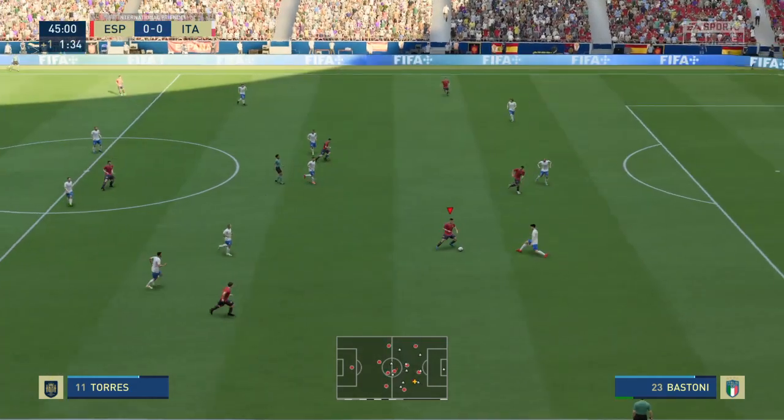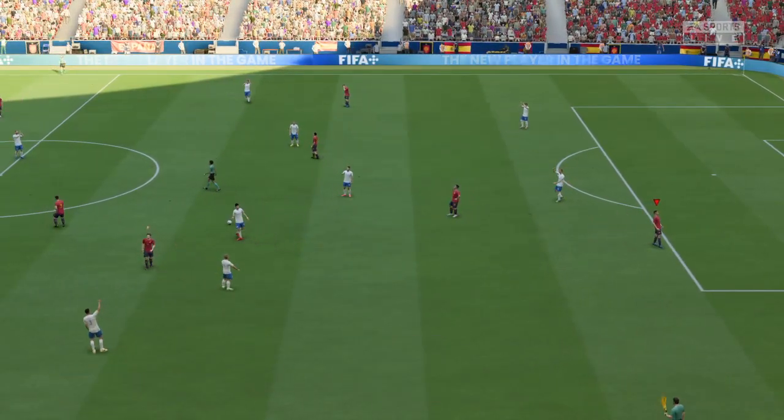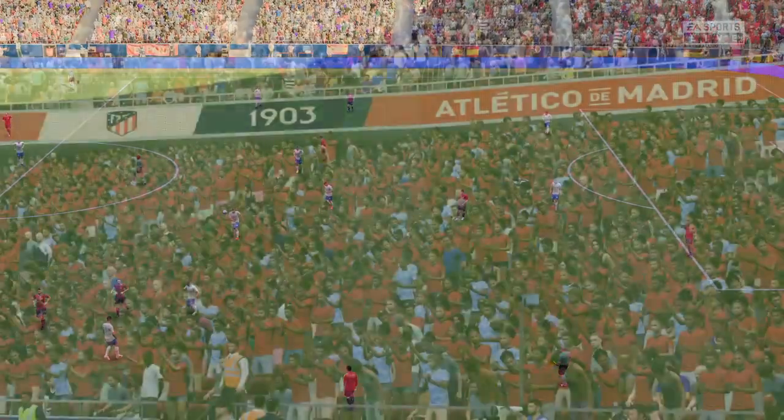Not much defensive cover there on the flank — well, closed down straight away. And so it is. The first half has come to an end here in the Spanish capital.